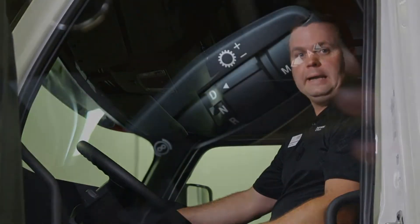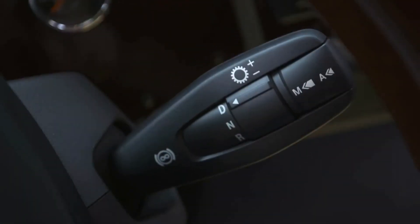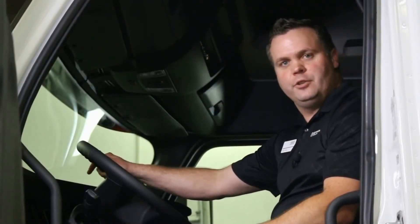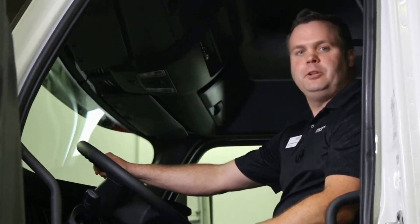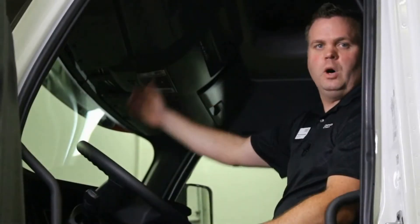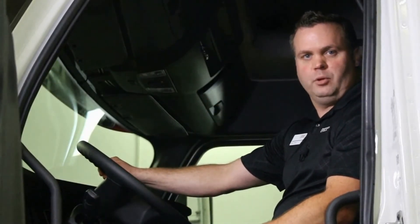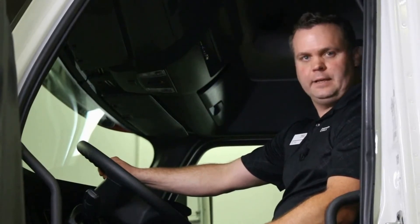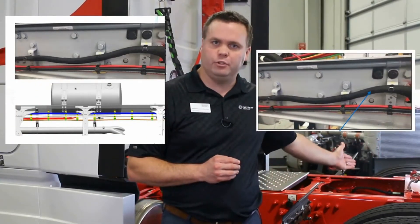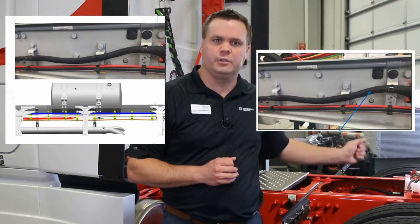The driver's message center dashboard feeds critical information to the driver in an easy-to-read position, keeping drivers informed and eyes on the road. The cargo shelf is a new option designed to give drivers more flexible storage options and aid in comfort. There's more insulation than even the classic Cascadia, so it is very quiet on the inside. Electrical wiring routing and clipping have been improved, enhancing quality by reducing potential rubbing and chafing and reducing frequency of repair.